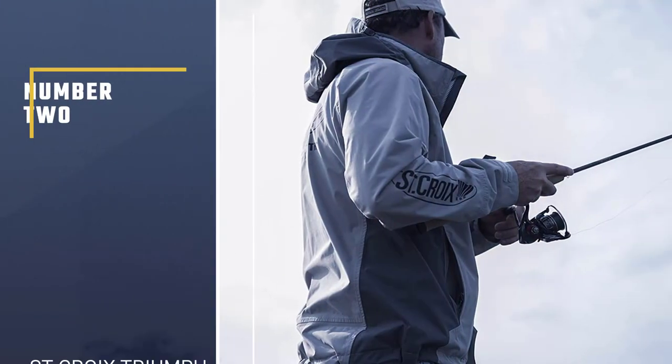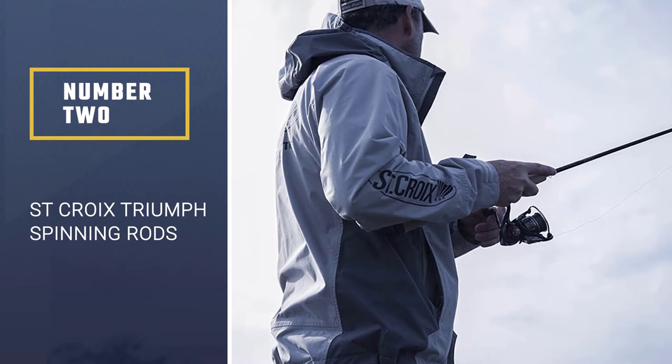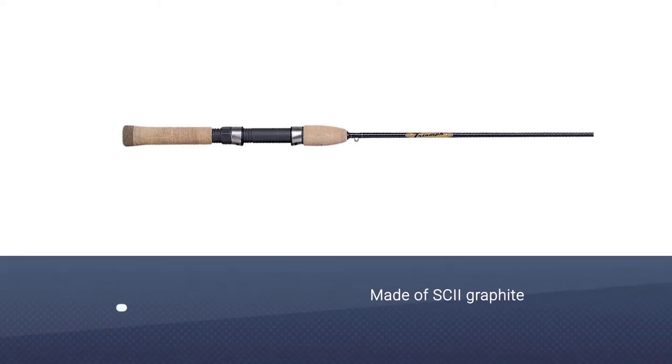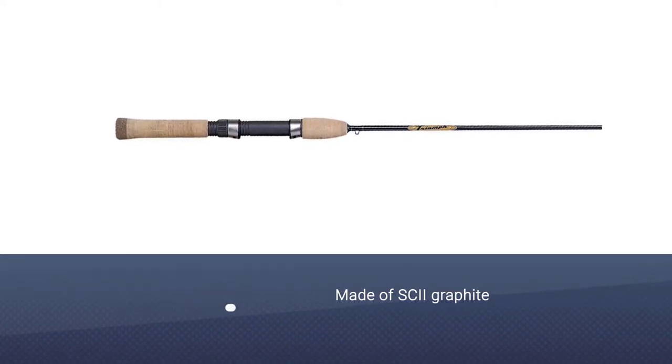Number 2: St. Croix Triumph Spinning Rods. The St. Croix Triumph Spinning Rods are for anglers who are looking for rods in the 5 to 7.6 feet range.